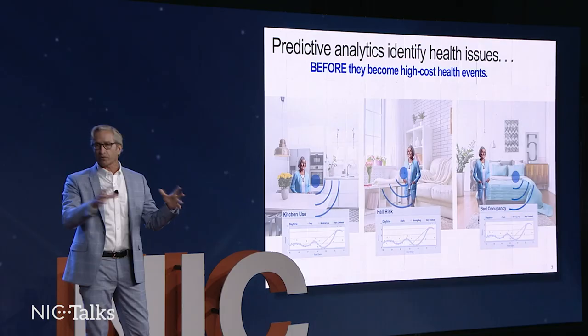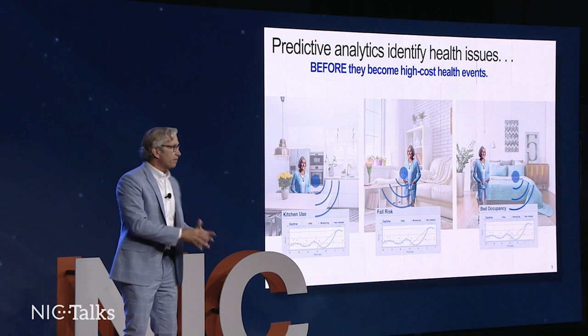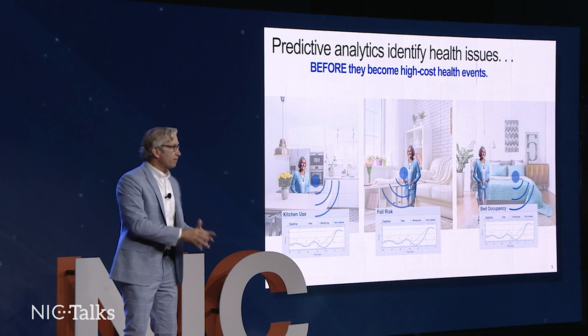In the three studies that we've completed — one of which was published — we've shown that we can reduce healthcare costs using ADL monitoring, or activities of daily living monitoring, by 16 to 22 percent for dual eligible seniors. It makes complete sense when you think about it: you're replacing a hospital visit with a nurse visit, replacing somebody who has to move into a long-term care or skilled nursing facility with a change in medication before it actually resulted in the complexities.